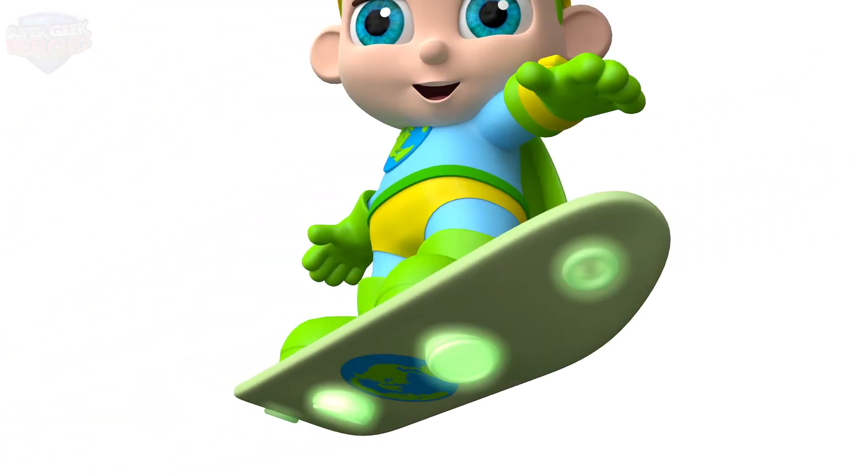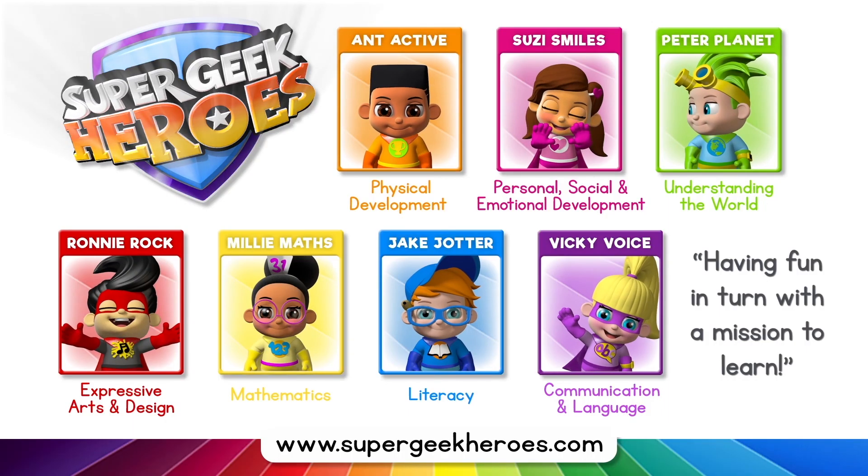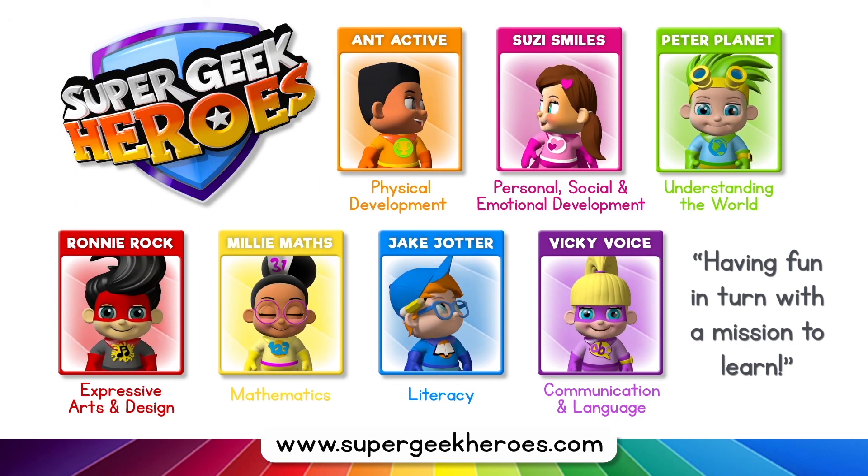This is what we're going to learn about today. Hi everyone, my name is Peter Planet and it's my turn. I'm a Super Geek Hero on a mission to learn. My superpowers help me to share my understanding of the world with you. Today we're going to learn about the planets in our solar system. Shall we find out how many planets there are and what they are all called? Great, let's go! This is exciting and there's so much more to see. My superpowers help me to learn and have lots of fun. This is our world — we live on a planet called Earth.